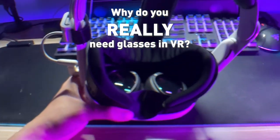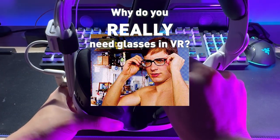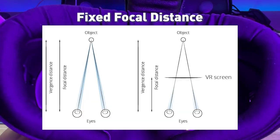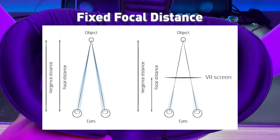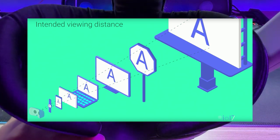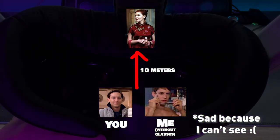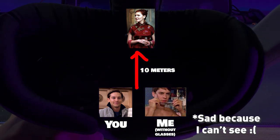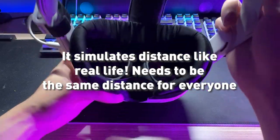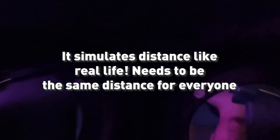So this gets asked a lot: why do you really need glasses in VR? Most VR headsets are designed to have a fixed focus distance. This means the optics simulate an image from a distance, and it needs to keep that distance the same for all users. For example, if an object looks like it's 10 meters away, it needs to look fixed for everyone to see it 10 meters away. So if you're short-sighted like me, you can't see clearly that far away in real life.